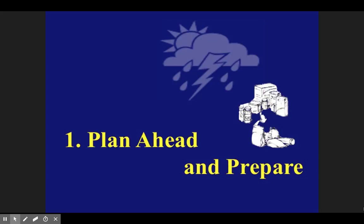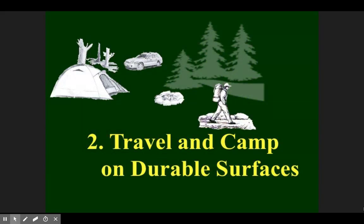Plan ahead and prepare is what you're essentially doing now. We're going to look at the weather in a little bit — that's going to be expected of you before you come tomorrow. We're going to show you where to meet, decide what to wear, how much water to bring, and so on. So planning ahead and preparing is the most important step, which we're doing now.